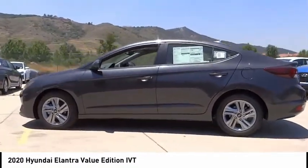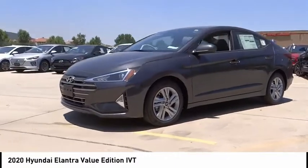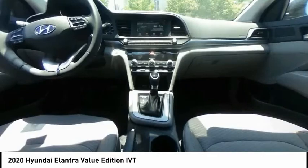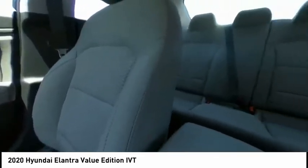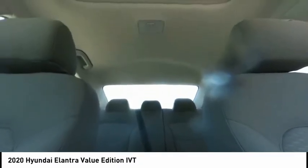This vehicle has less than 100 miles. Here are some of this vehicle's great options: electronic stability control, brake assist, traction control, remote keyless entry, front wheel independent suspension, speed control, power moonroof, four wheel disc brakes, rear window defroster, security system.